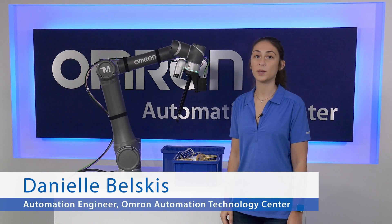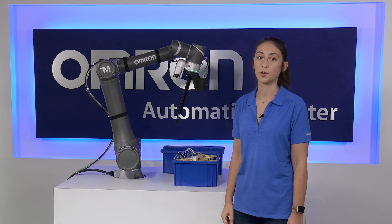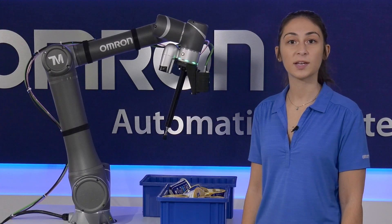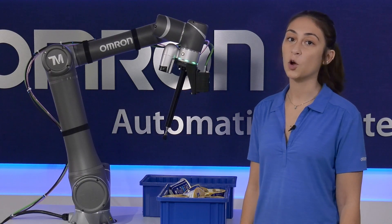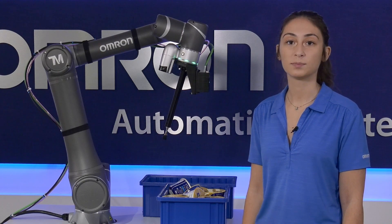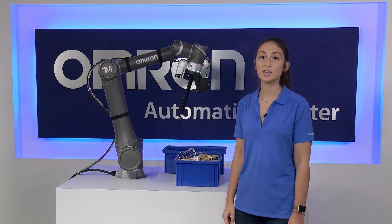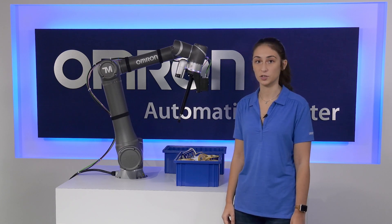Hello, my name is Danielle Belskis, Automation Engineer in the Automation Center Department at OMRON. In this video, I will be showing you OMRON's 3D bin picking demo with our new FH3D Vision System with the OMRON TM collaborative robot. I will be going over the technology it uses and then highlighting its key features, typical applications, and how it can be used to create a broad range of automation solutions for certain industries.